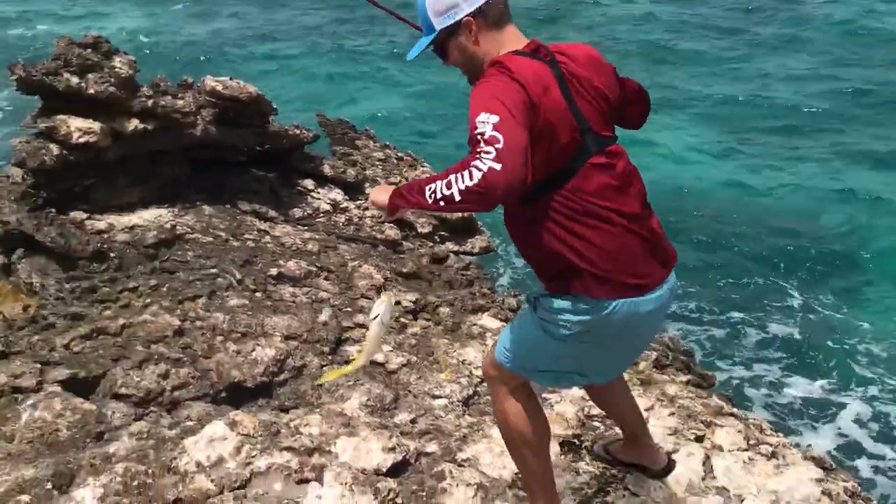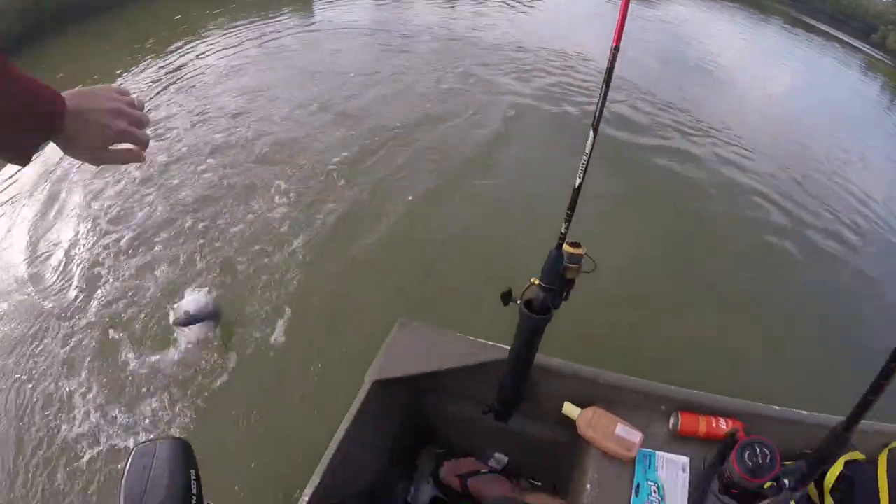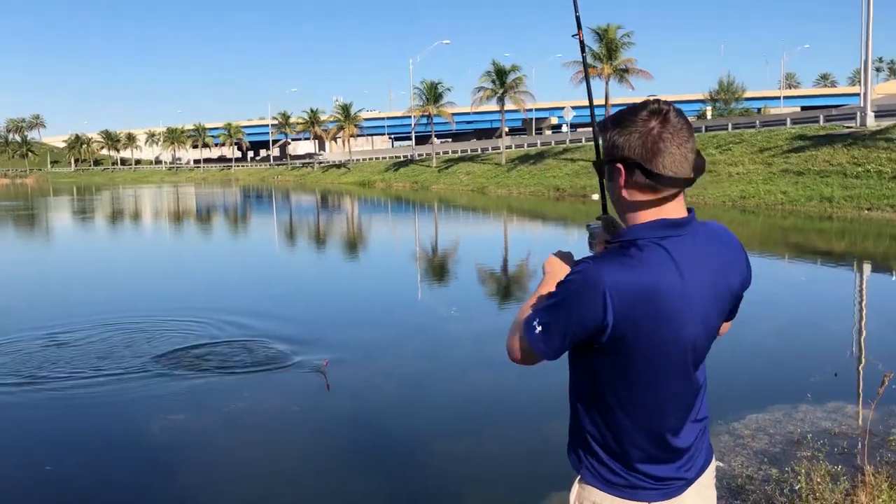He gets the fish, he knows the facts, he always makes fishing fun for you and everyone.